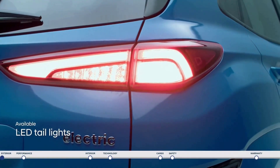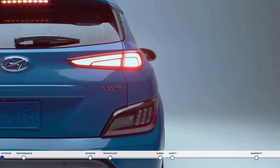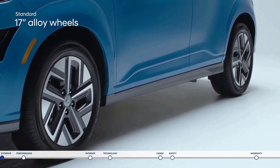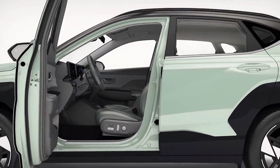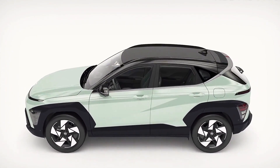The handling of the Kona is one feature that sets it apart from other compact SUVs. With responsive steering and suspension calibrated for a comfortable ride without losing agility, the Kona has a sporty feel to it. The turbocharged engine makes the driving experience more thrilling, with plenty of power and torque to accelerate swiftly.